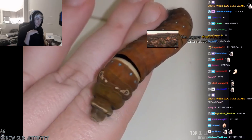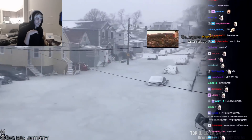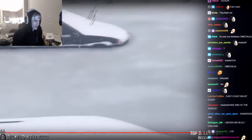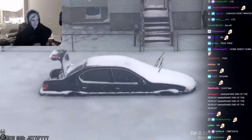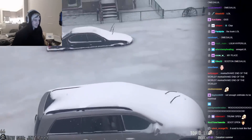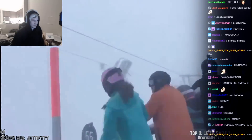Have you ever seen blood pump through a caterpillar before? If you haven't been paying attention, here's what the east coast of the United States looks like. Here's what a normal Montreal morning looks like. Just daily routine. Imagine going skiing on a day like this — don't worry, nobody got hurt.